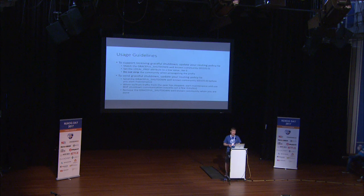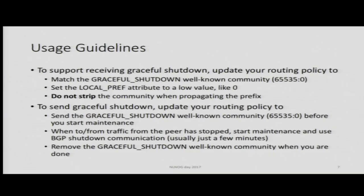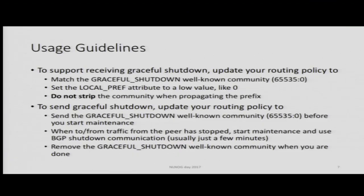So how does this work on an operational level? To support receiving the graceful shutdown community, all you need to do is update your eBGP routing policies and simply match: if you see that well-known community, lower the local preference to zero. That's all you need to do to support other people doing graceful shutdown. To make use of the graceful shutdown mechanism yourself, before you shut down a session, update your routing policy to attach that well-known community to the prefixes you're announcing, wait a few minutes for the network to settle for everybody to do their path hunting, and then proceed to shut down your sessions.